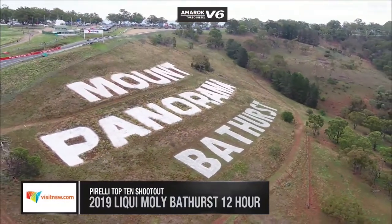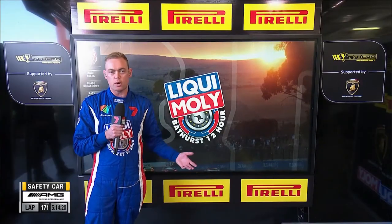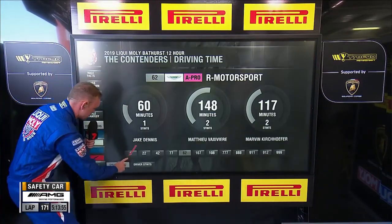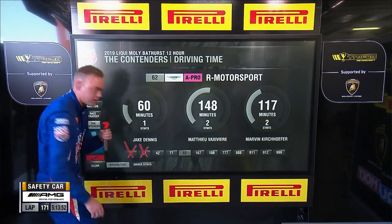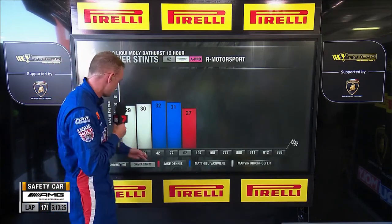Love the Pirelli pit bunker — a new addition to coverage this year, giving us the opportunity to assess where we are in terms of strategy. Slowly but surely we're losing some cars: car two Audi gone, car 22 that had Garth Tander in it gone. Let's check out some stints and how this is starting to shape up.